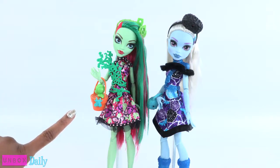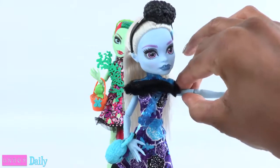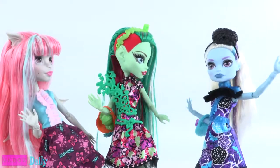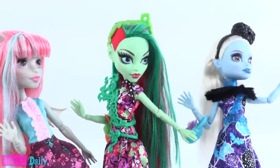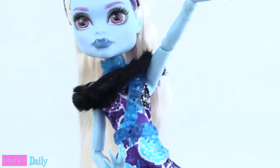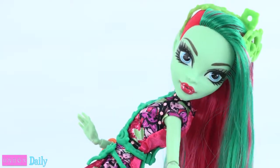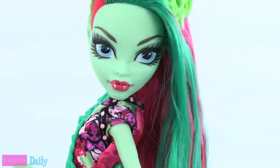These ghouls are fully articulated with movement at the head, shoulders, elbows, wrist, hip, and knee. So these ghouls will have no problem dancing the night away. Like, comment, share, and subscribe. Follow us on Instagram at MyFroggyStuff and TheFrogVlog. We'll see you next time for another Unboxed Daily. And that's our collection for now.